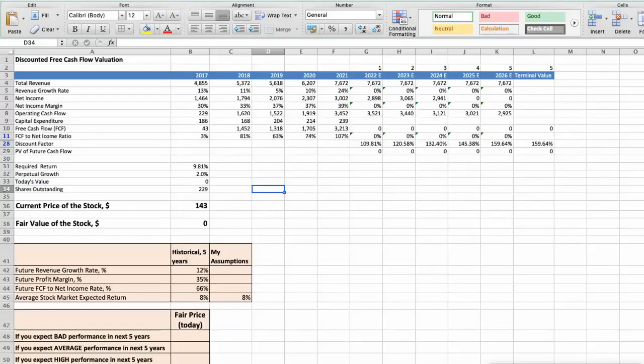First model: Discounted Free Cash Flow Valuation. This spreadsheet contains financial data that we will use for the stock valuation. The average revenue growth rate has been around 12% per year for the last 5 years. The average profit margin has been around 35% per year, and the average free cash flow to net income rate has been around 66% per year, also for the last 5 years. We expect an 8% per year average stock market return.